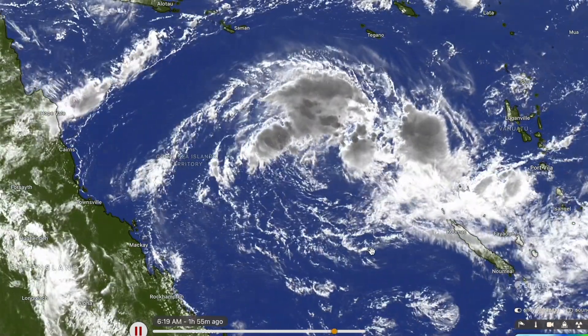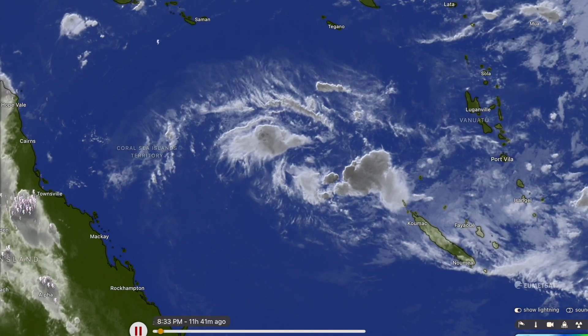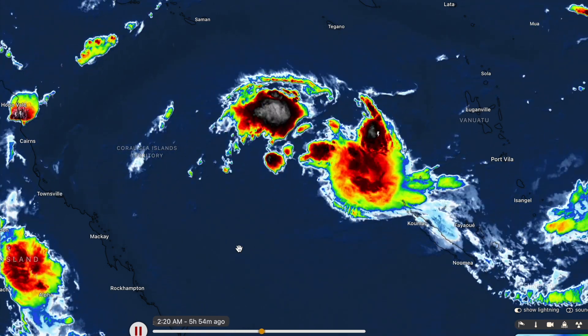Without further ado, we're taking a look at this storm and its forecast. Right now it's looking fairly decent. We're going to switch it over to the infrared satellite imagery. Infrared gives us an idea of how strong these thunderstorms are.